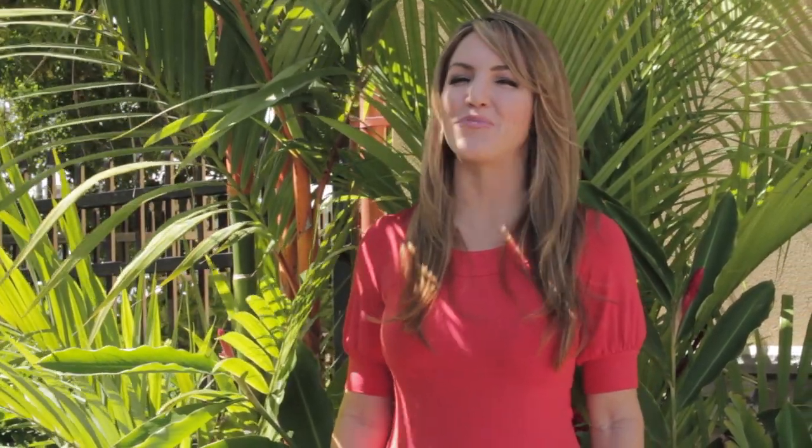So, if you're looking to live in an ideal location in a beautiful home, stop by today and visit the gated community that is Waiena Apartments. This is Show My Property TV in beautiful Hawaii.